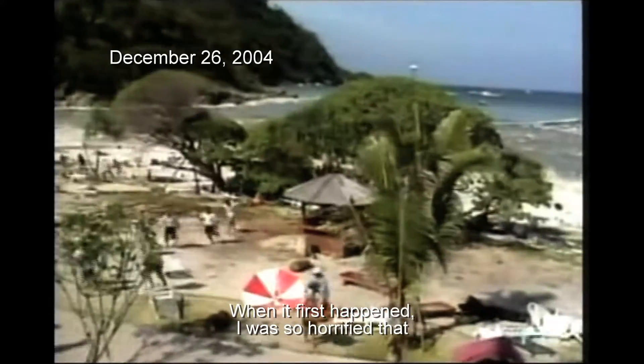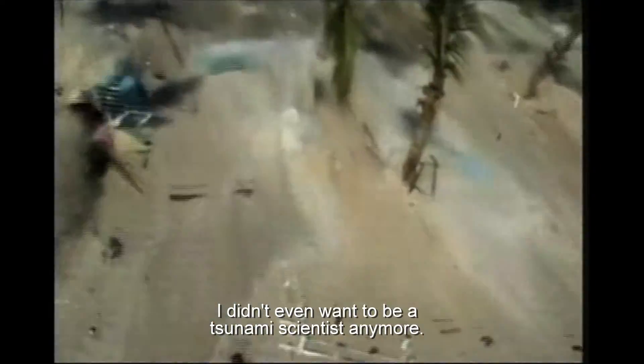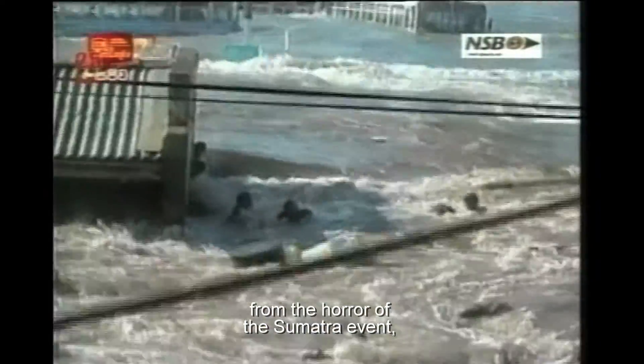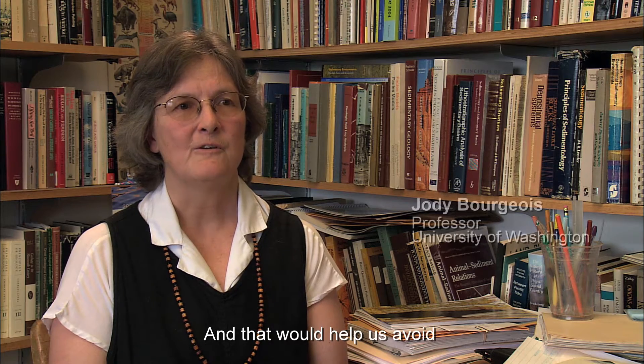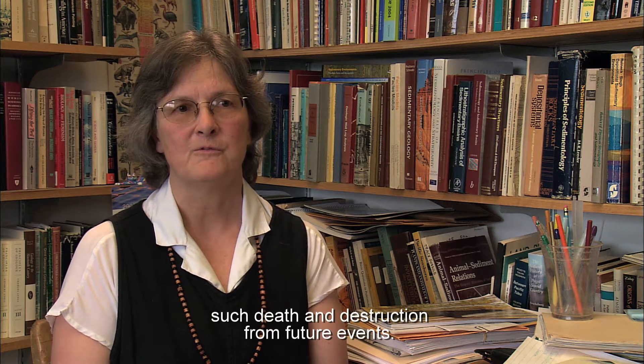When it first happened, I was so horrified that I didn't even want to be a tsunami scientist anymore. It took me a couple of months to even begin to remove myself from the horror of the Sumatra event and to begin to understand what we would learn from that event and how that would help us avoid such death and destruction from future events.